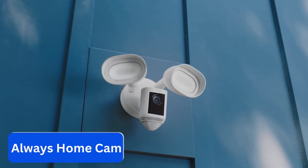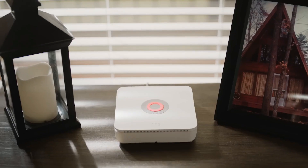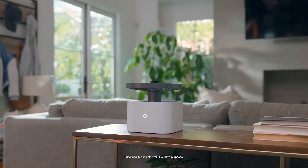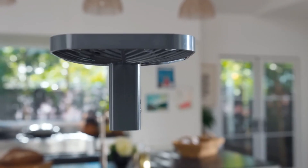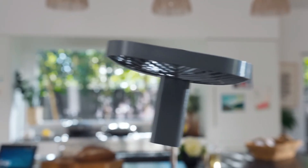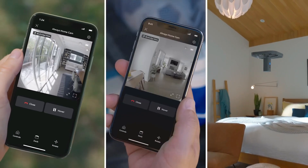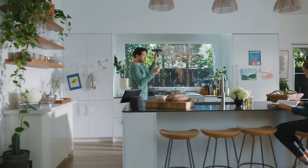Number 1: Always Home Cam. Unlike other ordinary home security cameras on the market, this smart home cam can literally fly around your house. So if you don't need multiple cameras for every room, it can be controlled through a smartphone app from anywhere, and it's smart enough to memorize every viewing point inside your house.